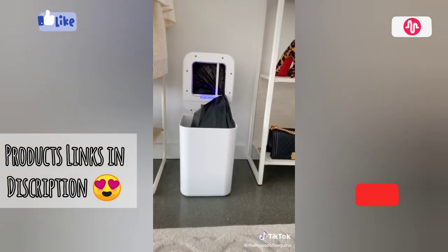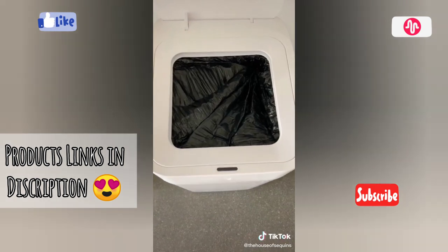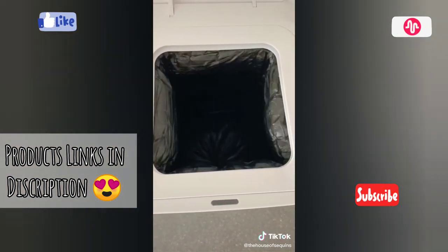It seals and drops the bag so you know it's ready to take out. Rather than scrambling for the next bag, it also changes to the next bag for you.